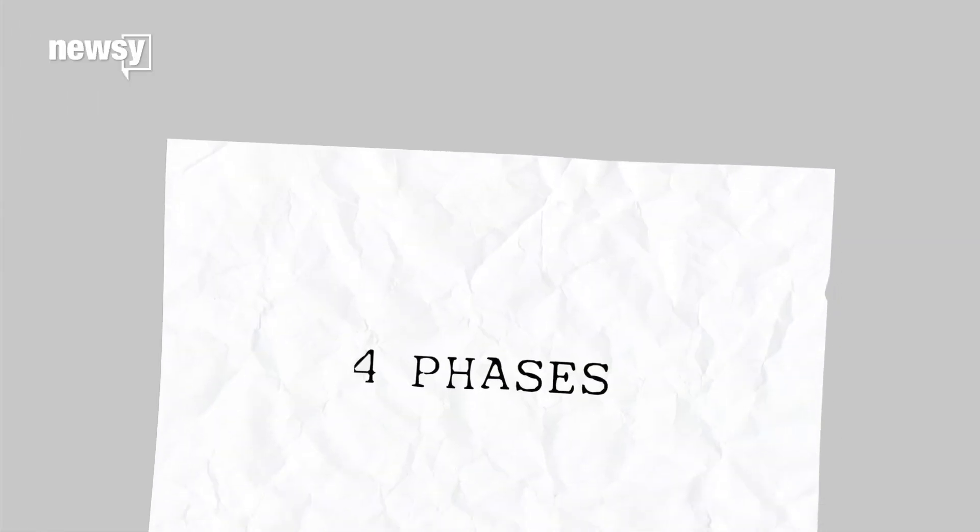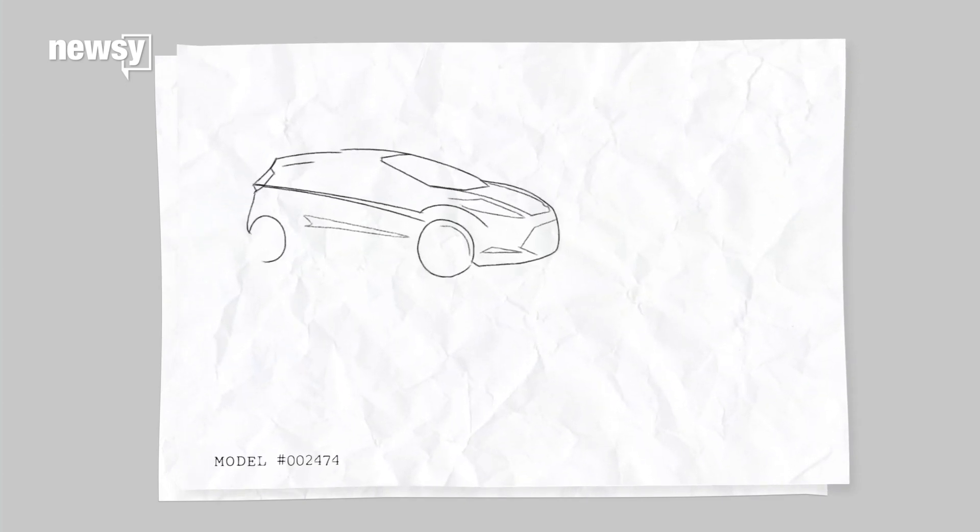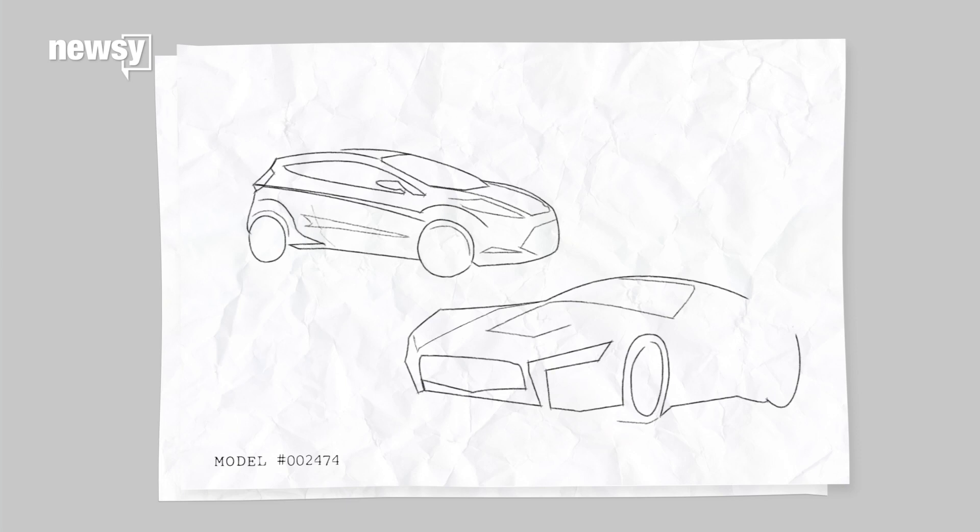Here are the four broad phases, according to Torque News. First, inception. It all starts on the page. A design team sketches out ideas — what looks cool or classic or futuristic, whatever they want with this specific model. It's important to work out these major kinks in the initial stage because it saves a whole lot of money.